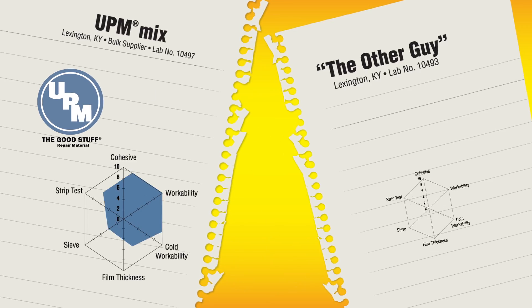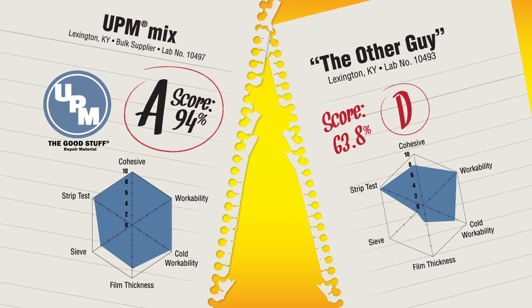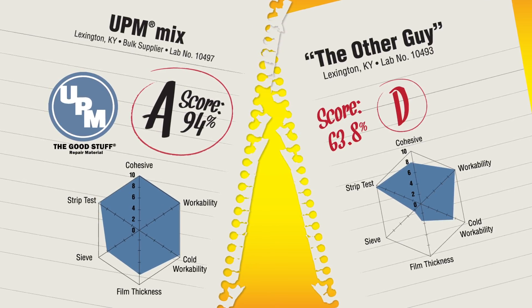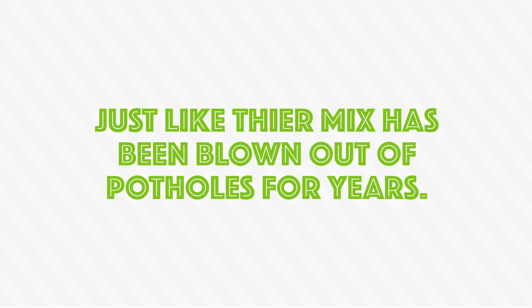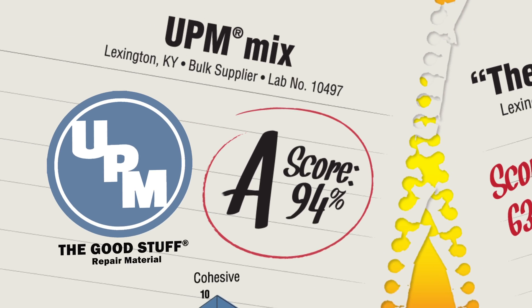We put our UPM mix up against the other guys for a one-on-one field test. After all, our competitors claim their mixes work as well as UPM mix. Yeah, right. UPM mix blew the competition out of the water, just like their mix has been blown out of potholes for years. There's a reason our customers around the world call UPM mix the good stuff.